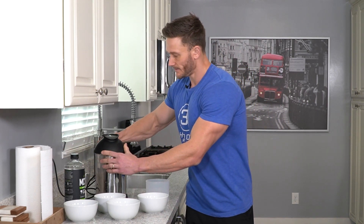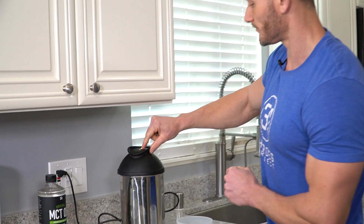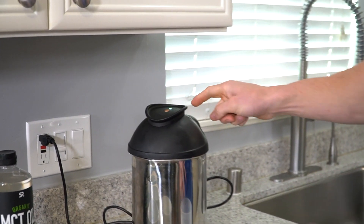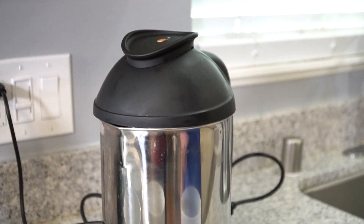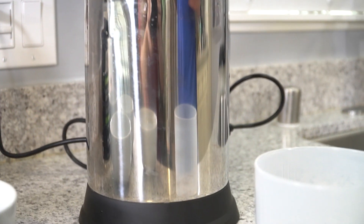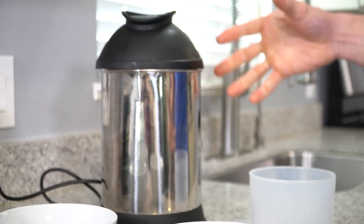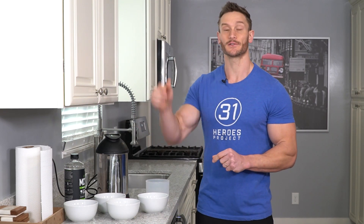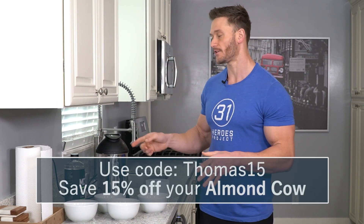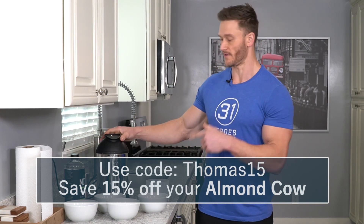I pop the top on the base and press the Almond Cow start button. It works its magic — going through about three cycles, taking a little over a minute. A solid green light means it's done. By the way, I was able to achieve a discount for anyone watching this video. There's a link down below — use the code THOMAS15 and you can save 15% off your very own Almond Cow.